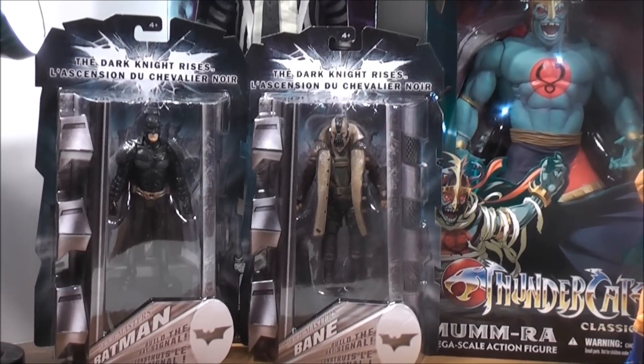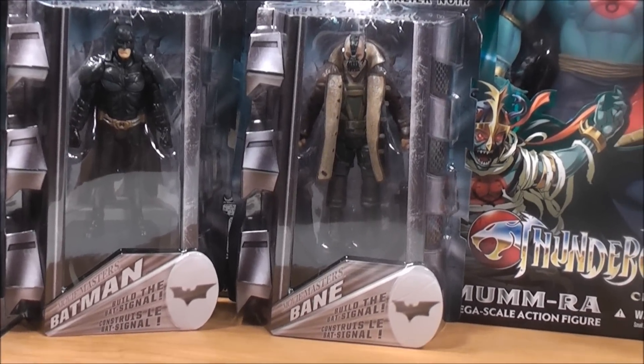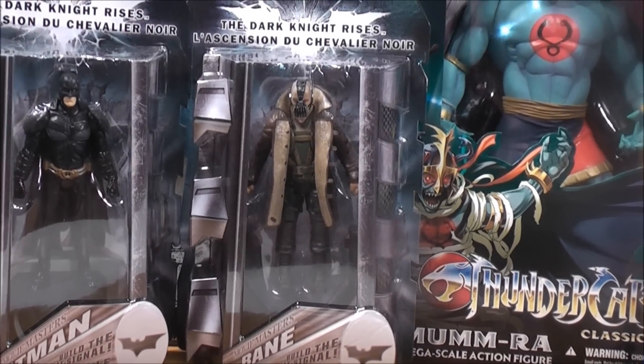Today from Toys R Us I picked up a couple of Batman figures from The Dark Knight Rises — these are the Movie Masters Batman and Movie Masters Bane. All I need is the Movie Masters Alfred and then I'll be able to build the Bat-Signal.